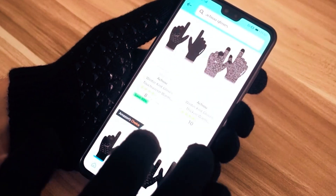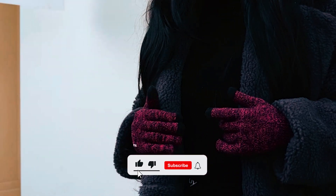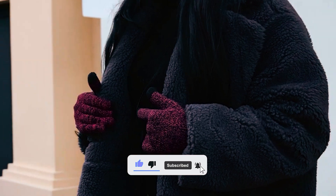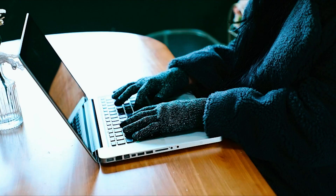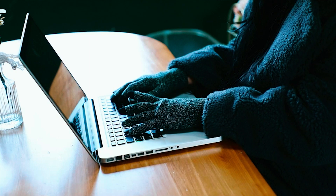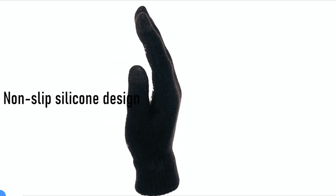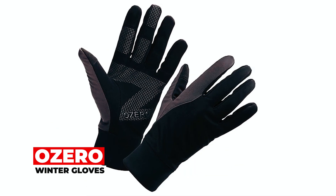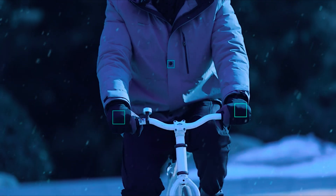These gloves provide convenience and secure phone handling, perfectly fitting hands of all sizes due to their excellent elasticity. They make an ideal gift for friends and family, with breathable material allowing full use without exposing hands — a must-have in the tech age.